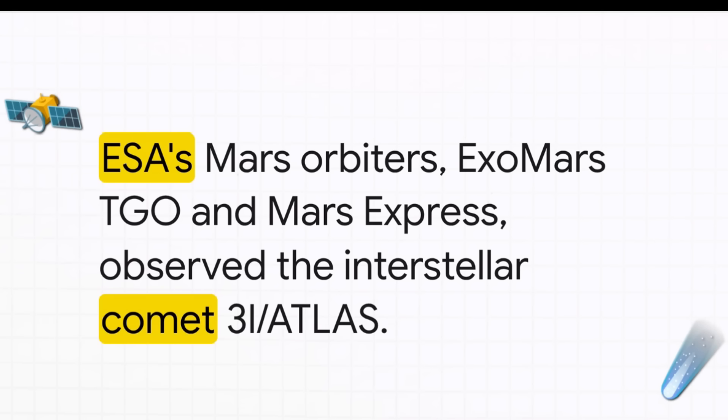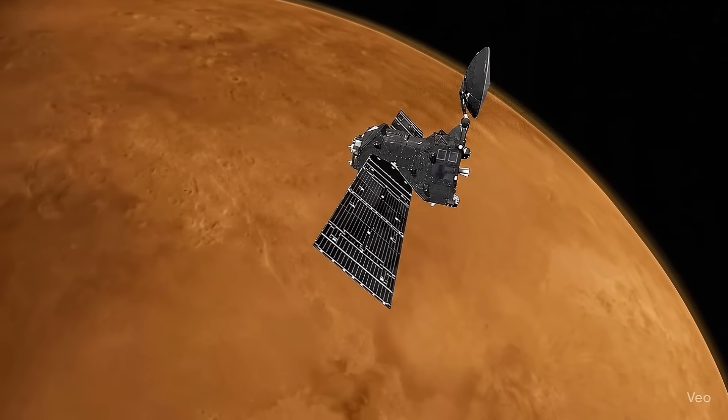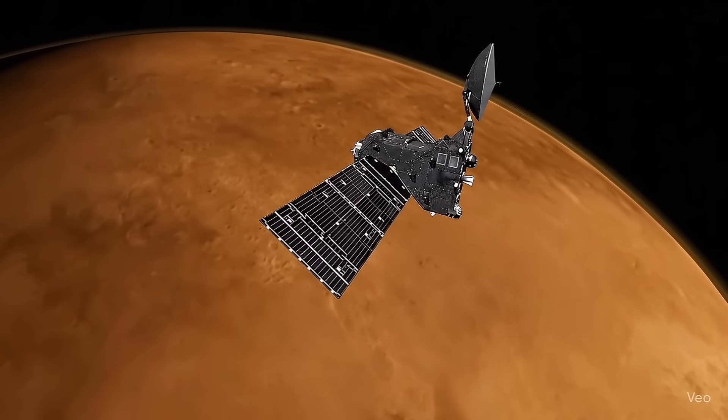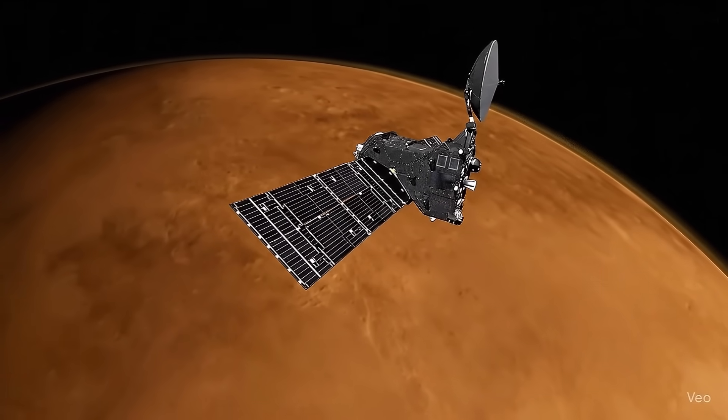On one side, you've got the European Space Agency's veteran Mars orbiters: the ExoMars Trace Gas Orbiter — we'll just call it TGO — and the workhorse Mars Express. And on the other side, our interstellar guest, a comet named 3I-Atlas, a traveler carrying the secrets of a distant unknown star.